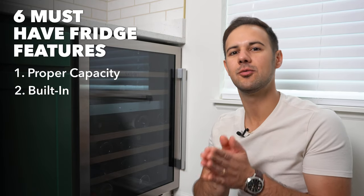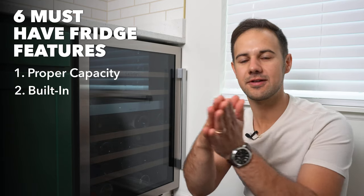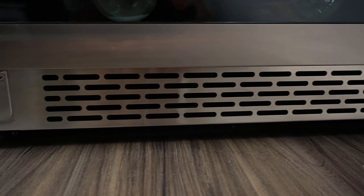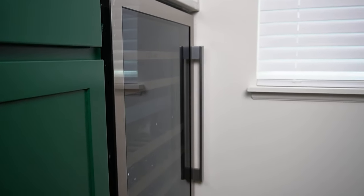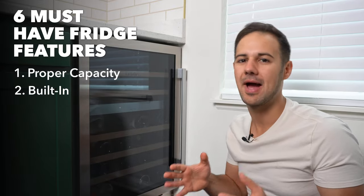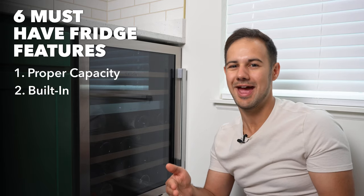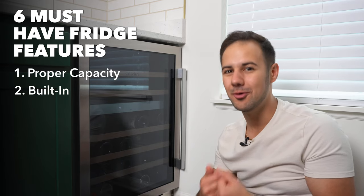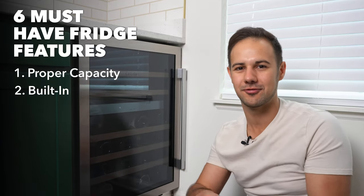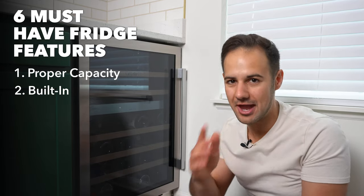Number two: my recommendation is to get a built-in fridge. The difference between built-in and freestanding is that the built-in has the vent in the front. That's really important because if you put it in a cabinet and the vent is in the back, like on a freestanding fridge, you're going to overheat it. Even if you're thinking you'll just keep it on the counter, one day you might move or renovate and want to put it in a cabinet. A built-in can be used freestanding too, so get it from the beginning.